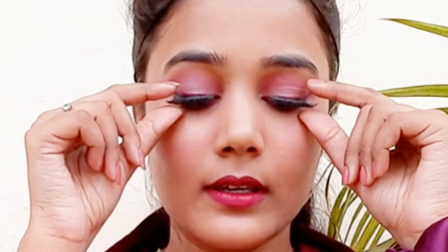So step one is obviously going to be taking my eyelash off. Now this is a very satisfying feeling and it feels very lightweight on your eyes. So once I've taken the eyelash off...